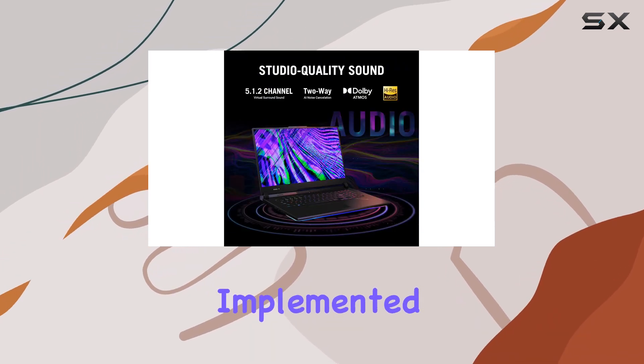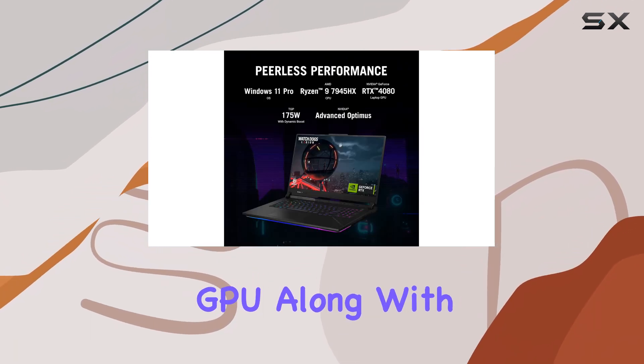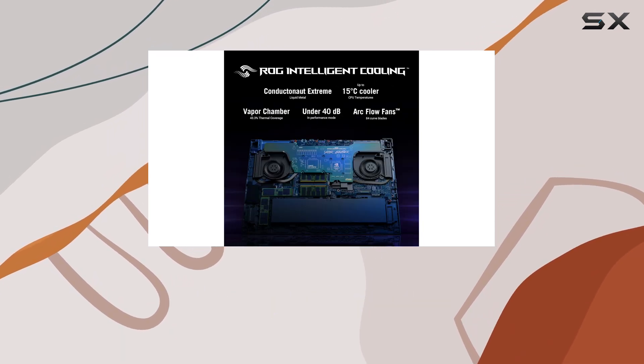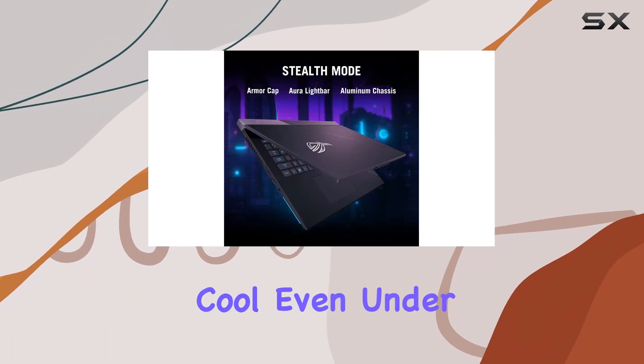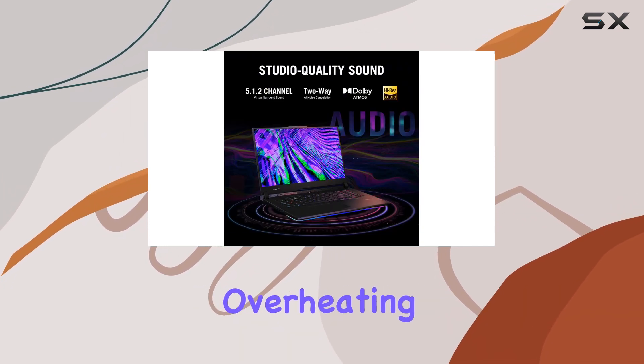ASUS has also implemented an advanced cooling system, utilizing liquid metal on both the CPU and GPU, along with a vapor chamber, to ensure sustained high performance during long gaming sessions. The ROG Intelligent Cooling System keeps the laptop cool even under heavy load, allowing you to game for extended periods without worrying about overheating.